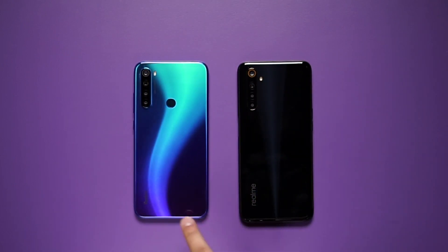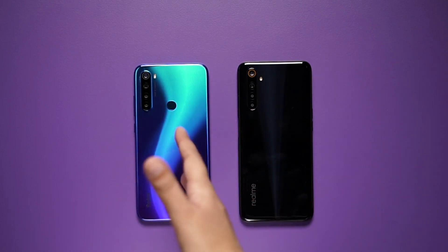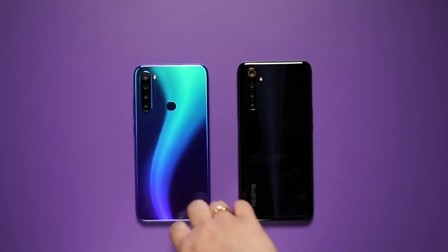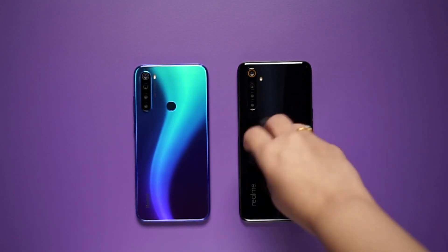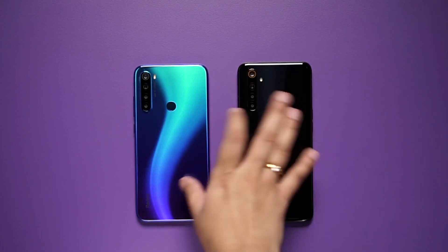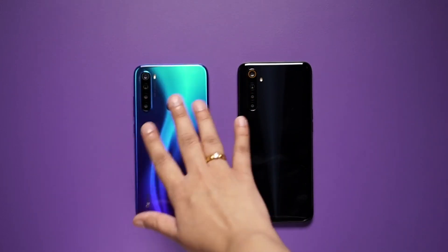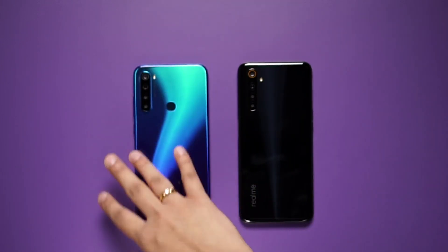Now, looking at the design — the Redmi Note 8 is a very beautiful, vibrant color. You are seeing dual color tones: dark blue and light blue in a mix, which looks very amazing. The Realme 6i comes in plain black with a little gradient finish. It is a polycarbonate body in both phones with a glossy finish. But Redmi Note 8 definitely takes the cake in terms of color combination and design, and I also like the squarish design around the edges.